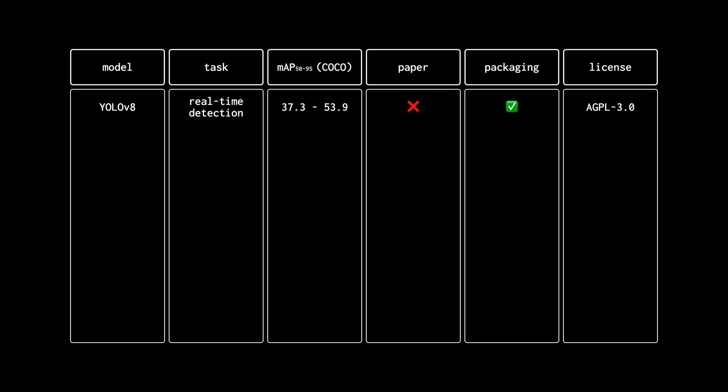Let's start with YOLOv8, one of the latest installments of the YOLO architecture, released by Ultralytics at the beginning of 2023. The model comes in different sizes, ranging from nano to extra-large. Depending on the selected version, it scores between 37.3 and 53.9 mAP on the COCO validation dataset — all metrics calculated using 640 input resolution, which will be quite important later. There is no paper, unfortunately, so the model is not included in the Papers with Code benchmark, but its accuracy and speed seem to be on par with top models in the real-time object detection category.